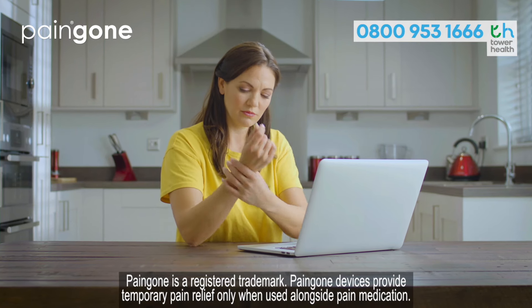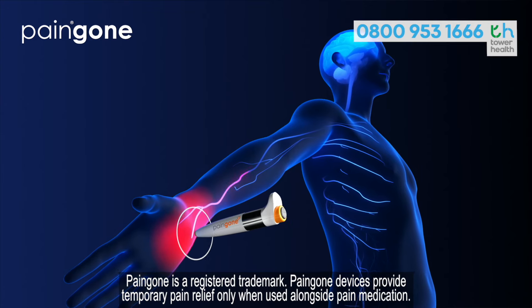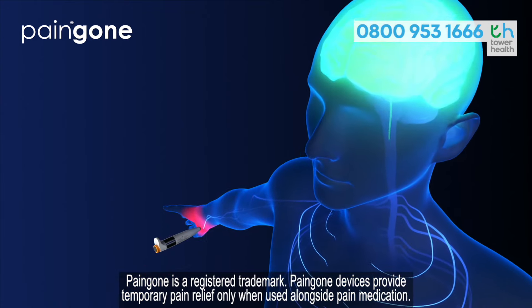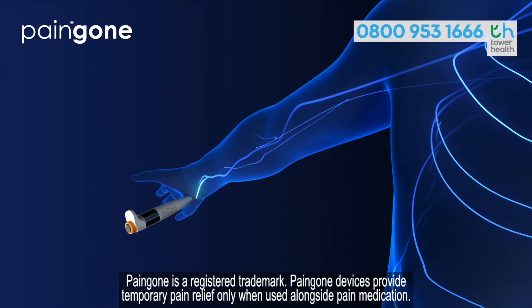Pain Gone Plus could help ease your pain. At the push of a button, the technology in Pain Gone Plus delivers a 30-second burst of TENS therapy to the affected area. The charges could reduce the pain signals going to your brain, which could temporarily help relieve pain and relax muscles.